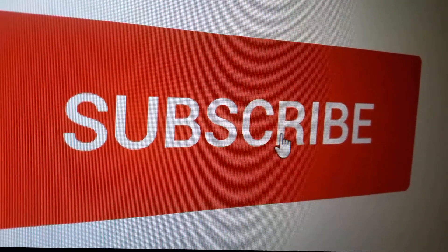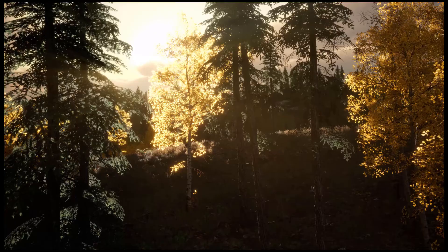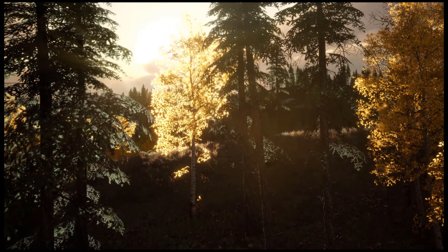Hit the subscribe button now so you won't miss out on our new tips and review videos. We also thought that you might like these other videos.